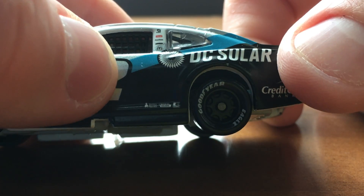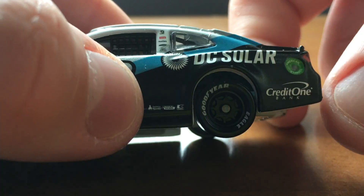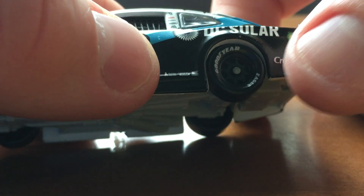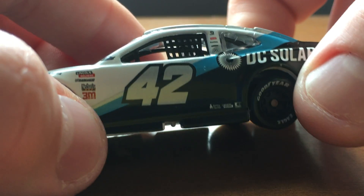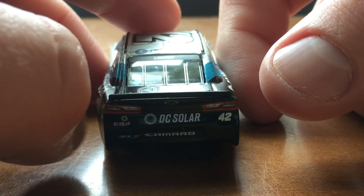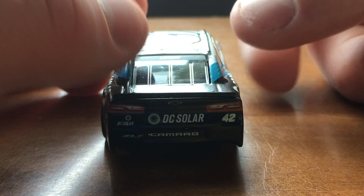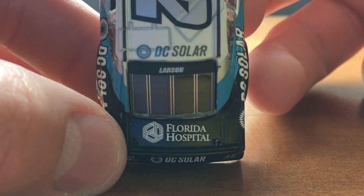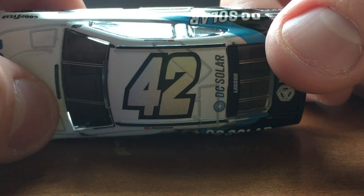Zooming in down here we've got Sherwin-Williams, Lincoln Welders, and Kmart. We've got Credit One Bank, American Ethanol. We have the white Goodyear throwback tires. Down the back we have DC Solar, ZL1, Chevy Camaro. On the deck lid we have Florida Hospital, Larson, and DC Solar, 42 on top.